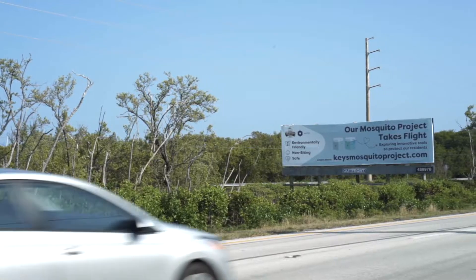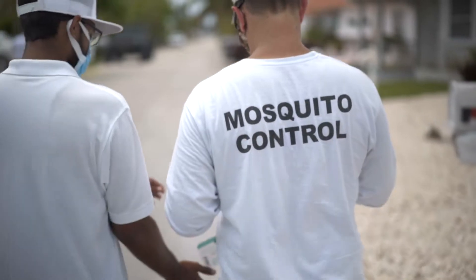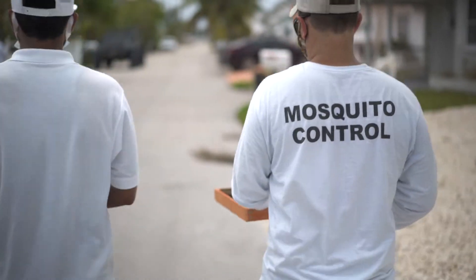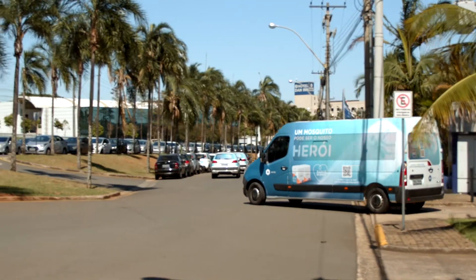The Florida Keys Mosquito Control District and Oxitec have begun a pilot project to release non-biting male mosquitoes as a solution to target and control the invasive, disease-spreading Aedes aegypti mosquitoes. This groundbreaking pilot marks the first time that this mosquito control solution will be used in the United States, following many successful releases in other geographies.